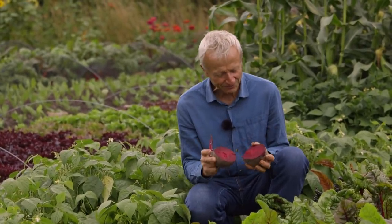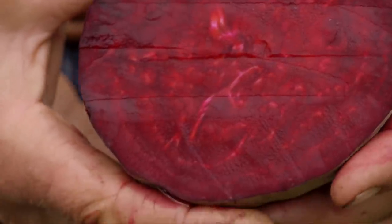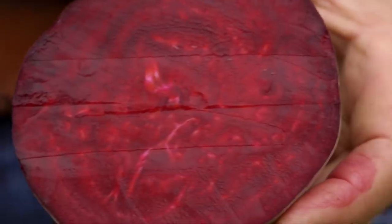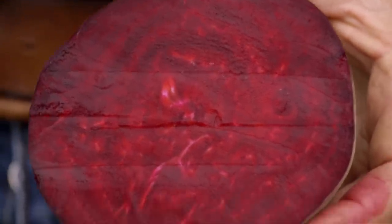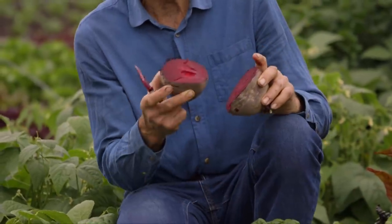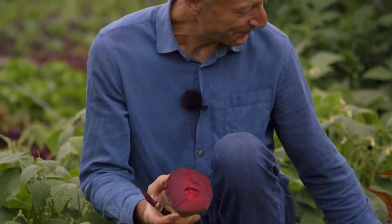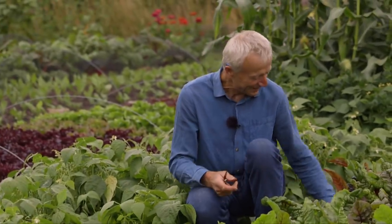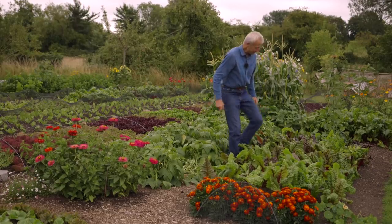What I was hoping to show there is the rings. You get rings that form roughly according to each moon change — new moon, full moon, new moon, full moon. You can normally count them from the sowing date going outward, or going inward to the current day. And also here, same family of vegetables — chard.